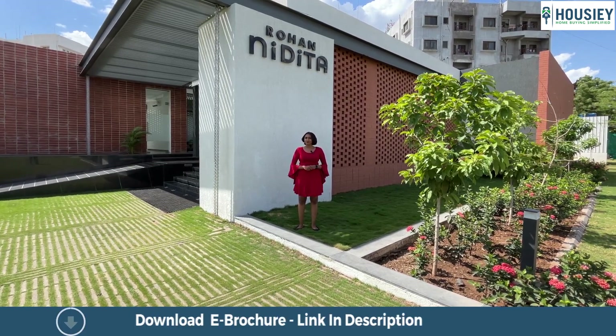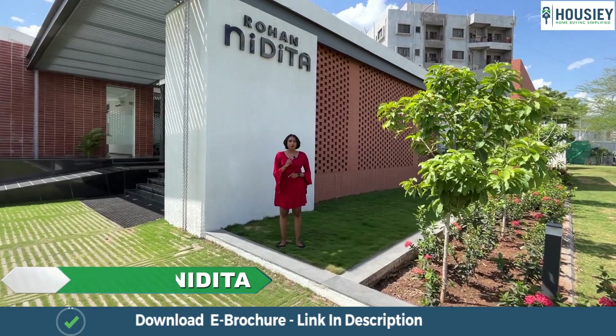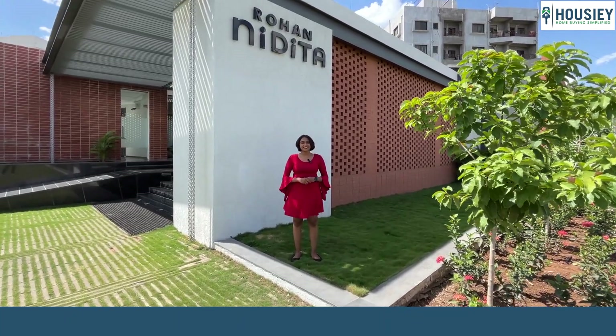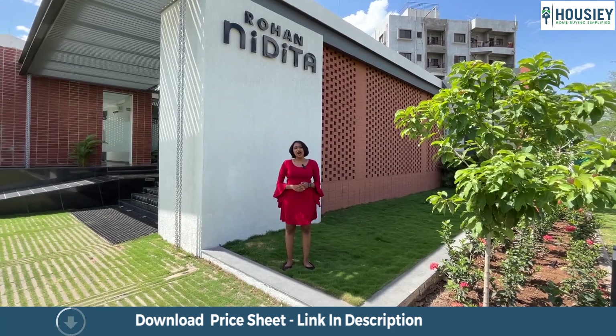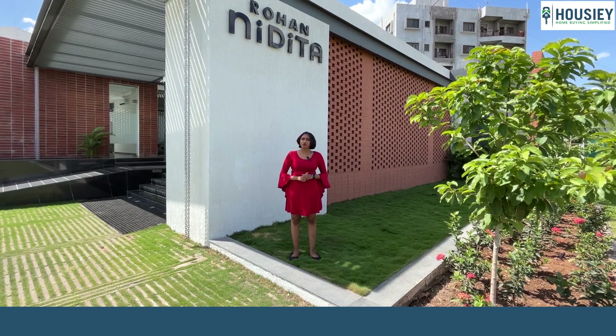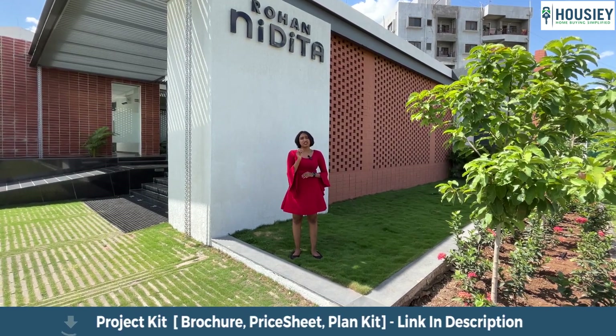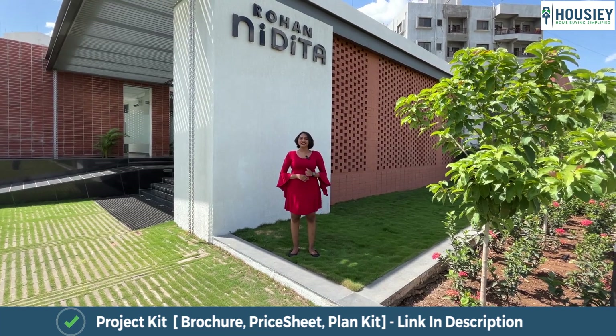But before starting, do you know what Housey is? Housey is India's first real estate platform that directly connects you with builders. That's why we promise you the best bottom price possible, unlike current listing platforms where your number is shared with multiple brokers. With Housey, we connect you directly with the builders.